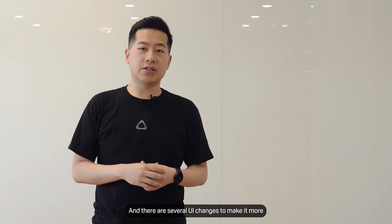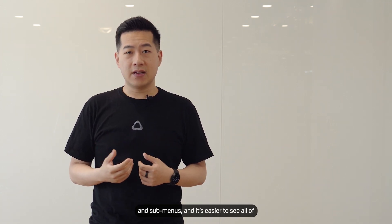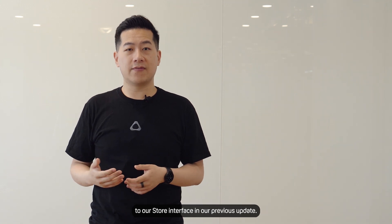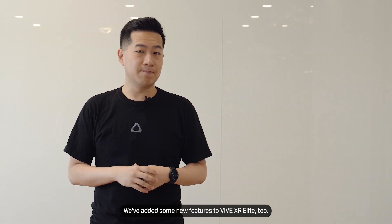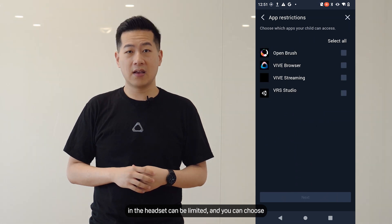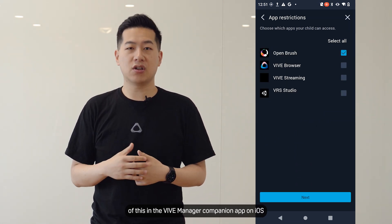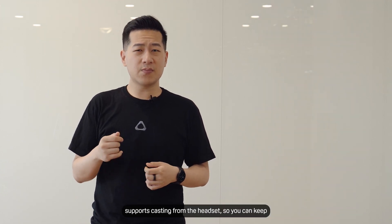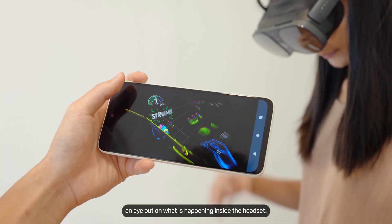There are several UI changes to make it more intuitive and easier to access different features and submenus. It's easier to see all your apps in the library now, with improvements to our store interface. Photo 4 will also enable parental controls, so time in the headset can be limited and you can choose which content is available. You can set up all of this in the Vive Manager companion app on iOS or Android, with a PIN to protect it, which also supports casting from your headset so you can keep an eye on what's happening inside.